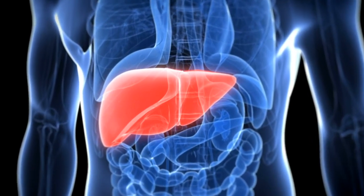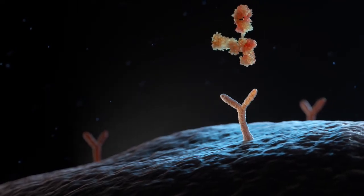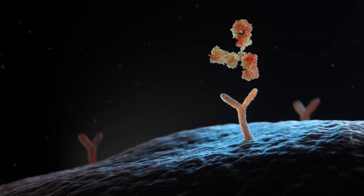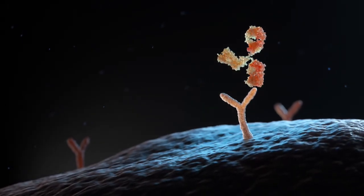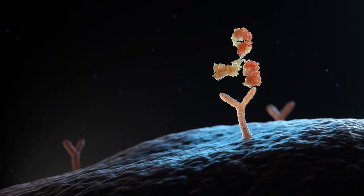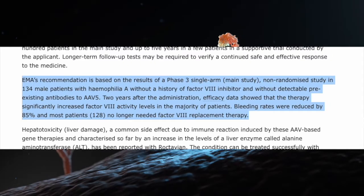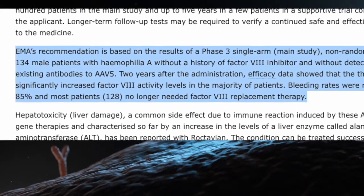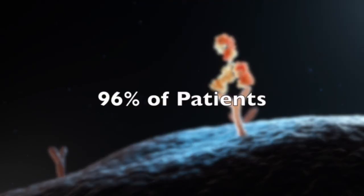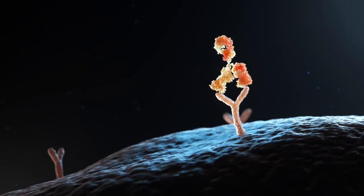A first of its kind, Roctavian, is a gene therapy to treat hemophilia A with the use of AAV, or adeno-associated virus, holding the gene for clotting factor VIII. The virus is injected once into the bloodstream, ultimately getting delivered to liver cells and allowing for the production of the missing clotting factors. In a breakthrough study done on a group of 134 male patients, this therapy was able to reduce rates of bleeding by 85%, even two years post-therapy. Remarkably, 96% of patients were able to live normal lives no longer requiring replacement factor injection treatment.